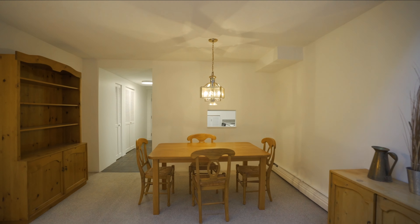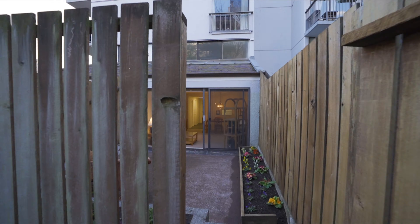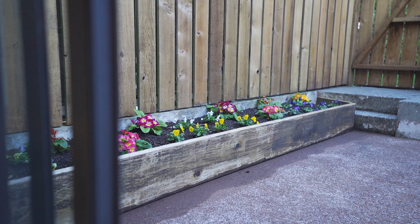This condo even has vaulted ceilings, so there's tons of light. And let's step outside to this garden oasis — if you have a green thumb, check out these flower beds.